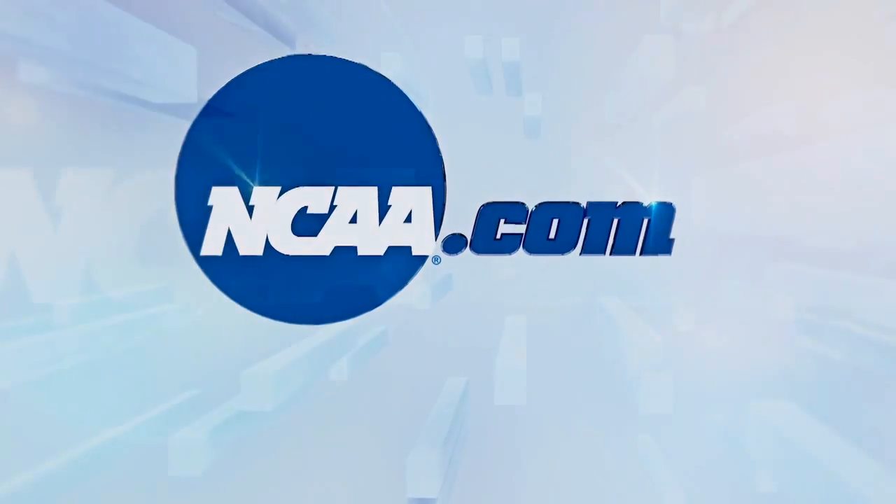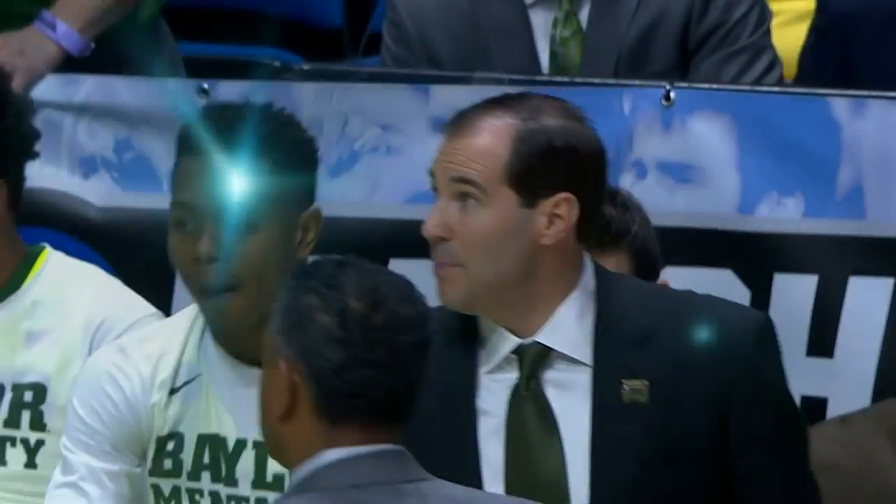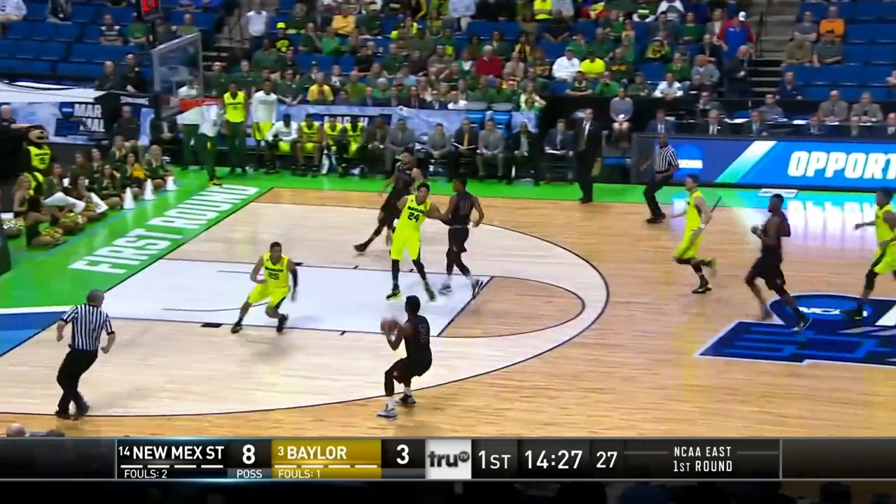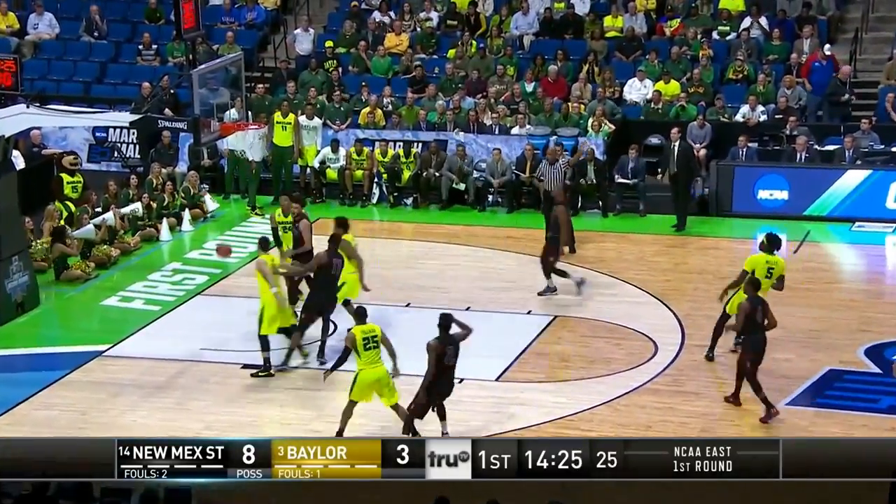East region action. The three seed Baylor taking on 14th seeded New Mexico State. And we start you out on the break — Jamario Jones finds Braxton Huggins for the three-pointer.